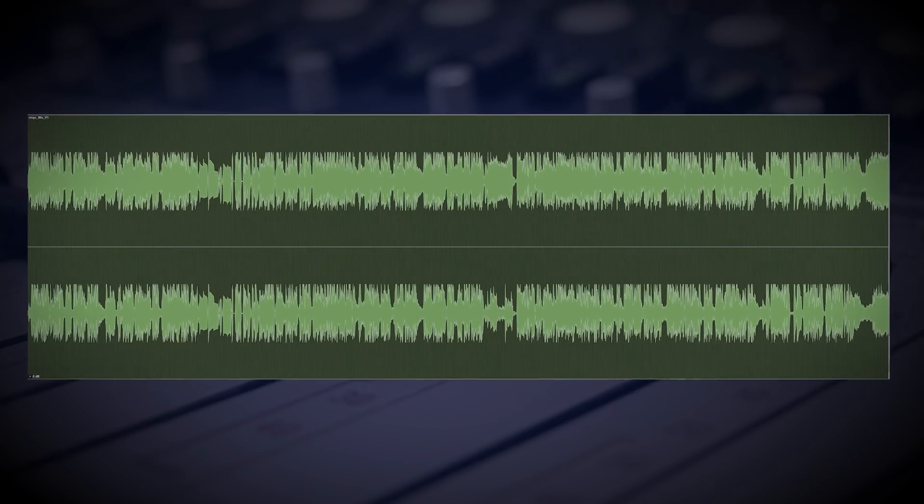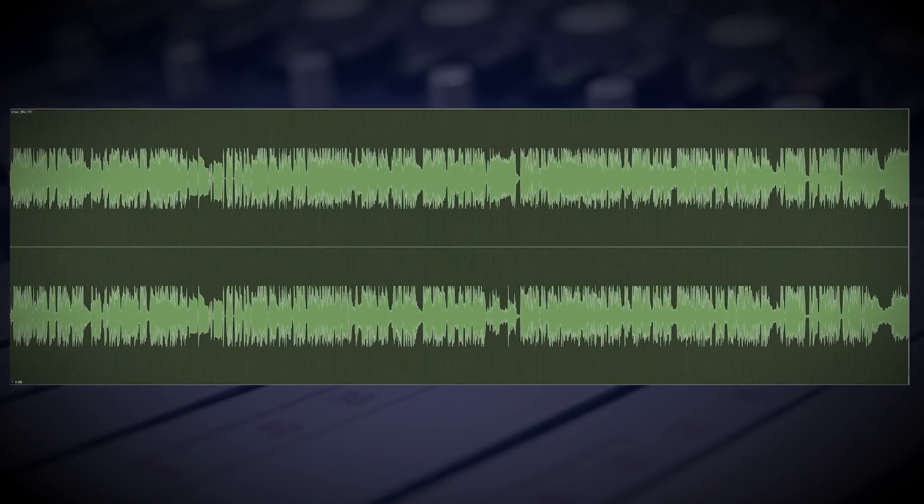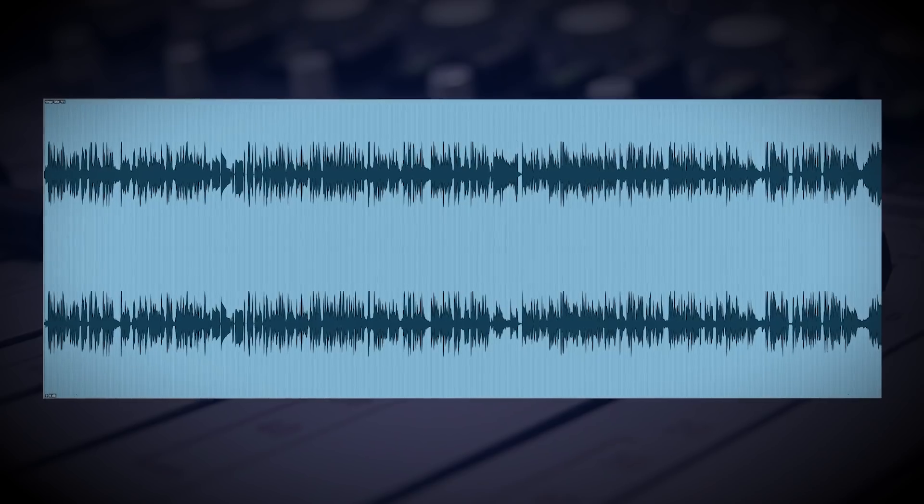If you want to have a more compressed sound, you'll be looking for a lower TruDyne integrated value. If you want to go for more dynamics, work with the mix to get a higher TruDyne level.